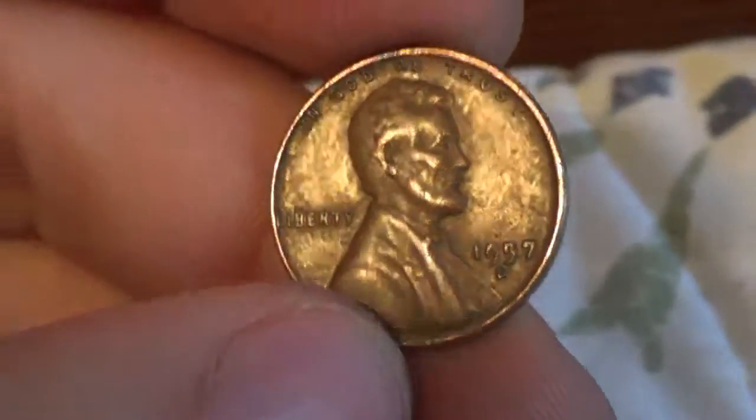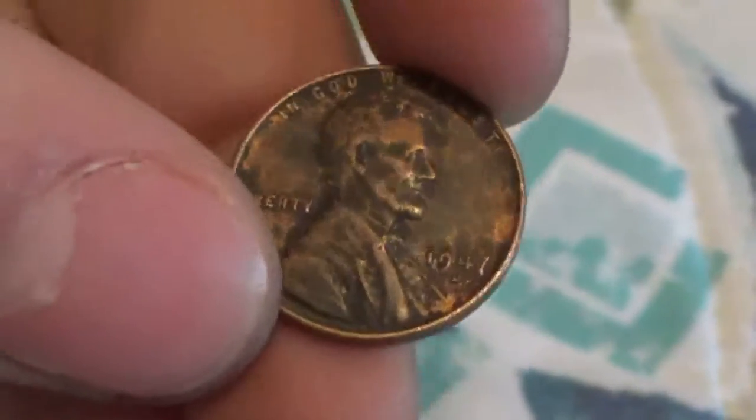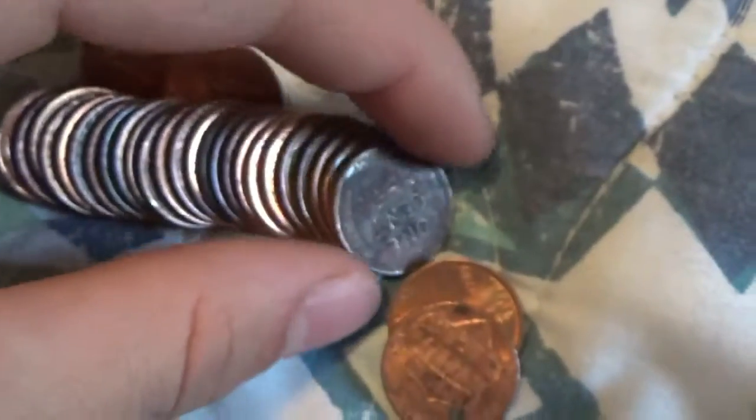15th roll, we have another wheat — this is going to be a '57 Denver. It's been a while, but here we go: we have another one, this is going to be a '47 Denver. 15th roll, we have another one, and it's going to be a 1950-S.